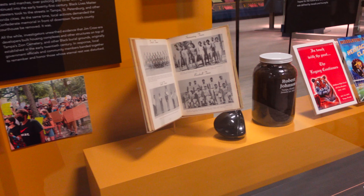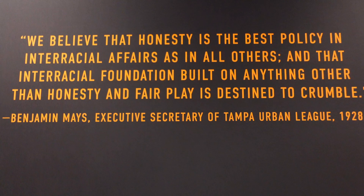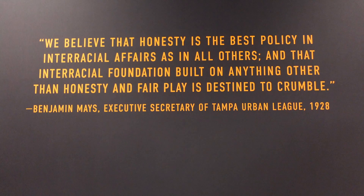On display are signs from the Black Lives Matter protests in Tampa, information about urban destruction, as well as information about Rogers Park. Tampa Bay History Center did a wonderful job with this exhibit, and I look forward to coming back.